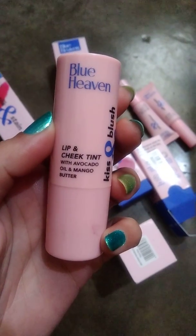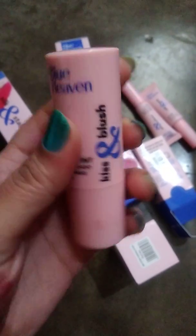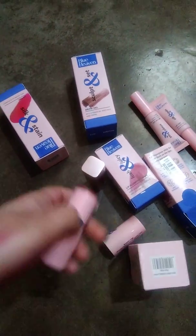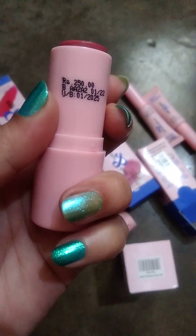First is the Bluehaven Lip and Cheek Tint with avocado oil, mango butter — the Kiss and Blush Stick. I have this blush stick in the shade Roasted Berry.